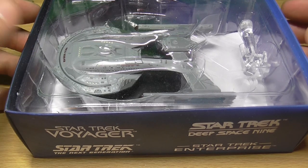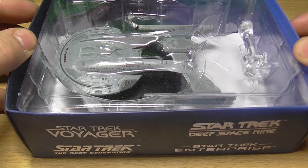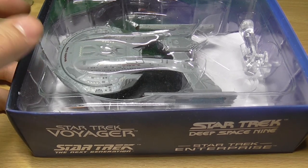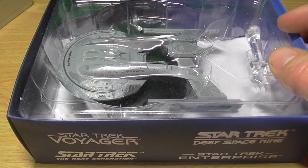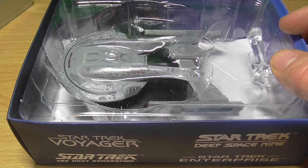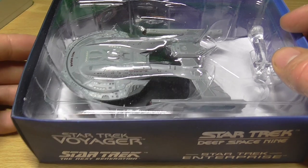This meant the Akira class represented a much narrower profile, and thus less of a target. In combat, the absence of a dedicated engineering hull did nothing to diminish the speed of the ship, which was capable of reaching a top speed of warp 9.8.